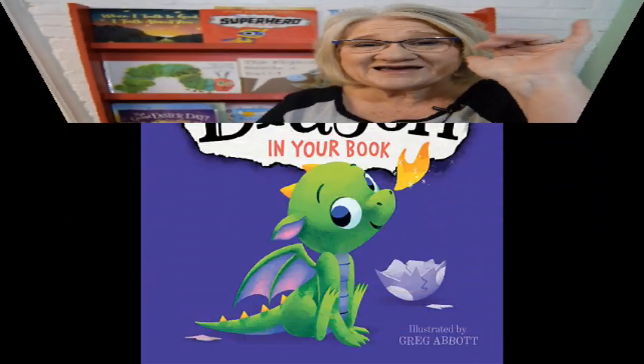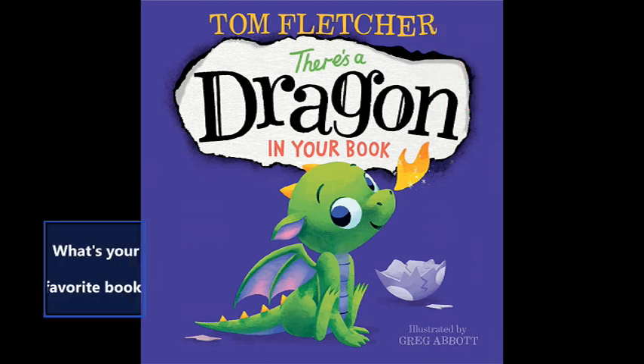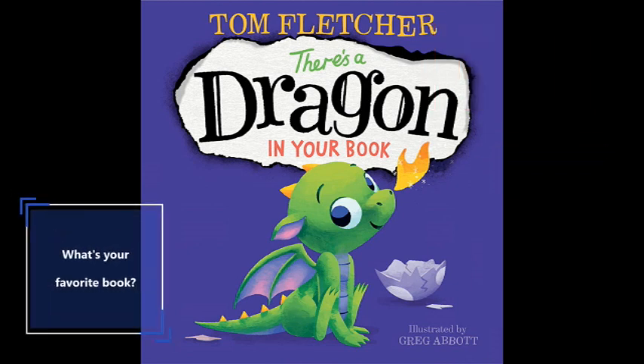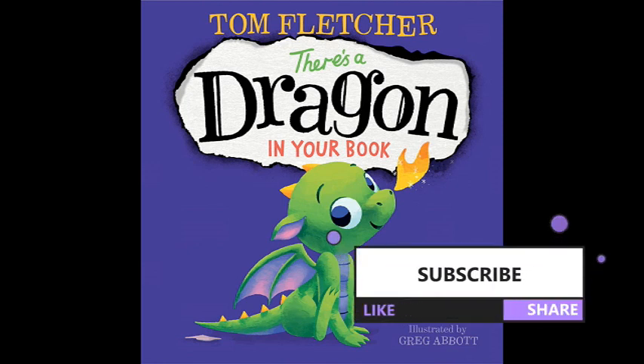Tomorrow when you're out running around with all the other little dragons in town, obey and come back and see Ms. Dorothy, because I'm gonna be sitting right here ready to read another book to you. Bye! Thanks for reading with Ms. Dorothy. I hope you enjoyed this book and I hope you'll come back soon to read another. What's your favorite book? Drop Ms. Dorothy a note and let me know! Be sure to subscribe, like, and share — I'll see you soon!